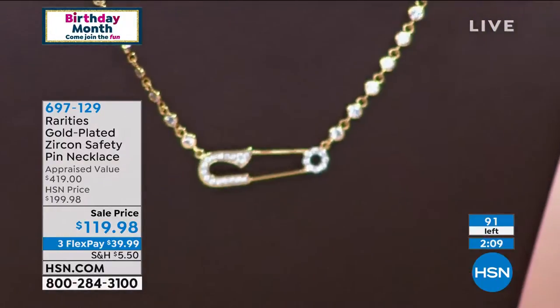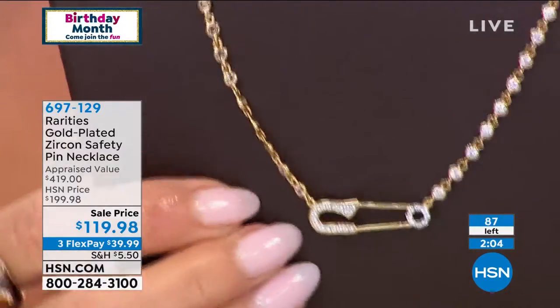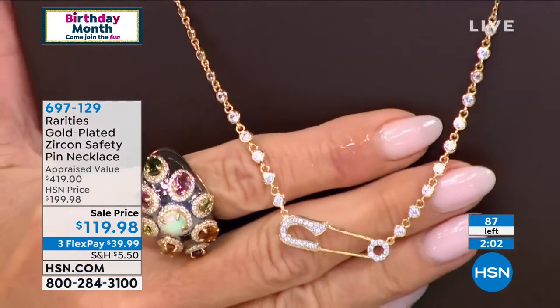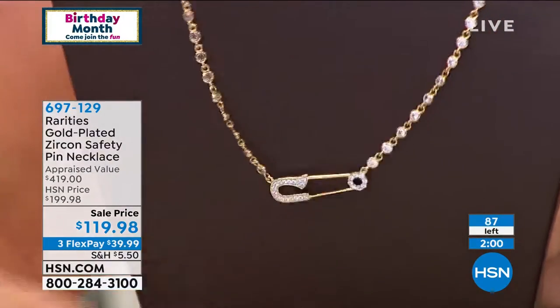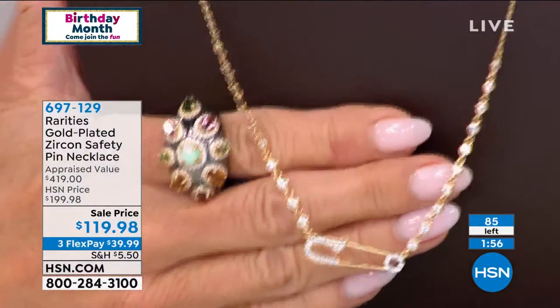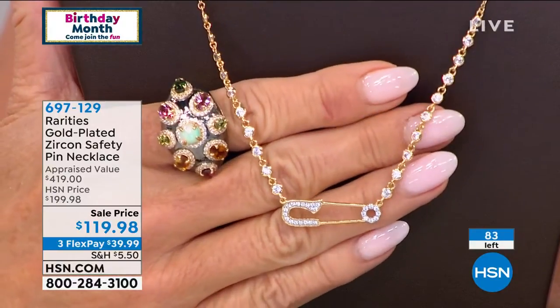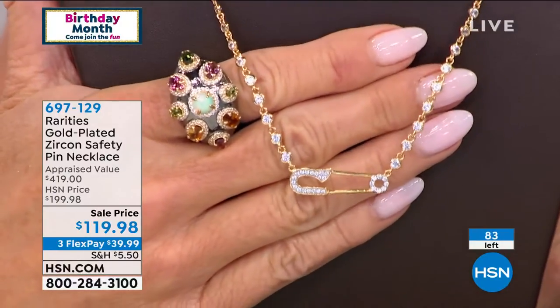We modified ours by giving it the diamond by the yard bezel set zircons on it. It is 18 karat gold over sterling silver. When these first came out, I gave it to my best friend Nancy — she wore it all the time, everybody complimented her, and now I wear it too. Our friendship is together, pinned forever, and we both wear these every single day.